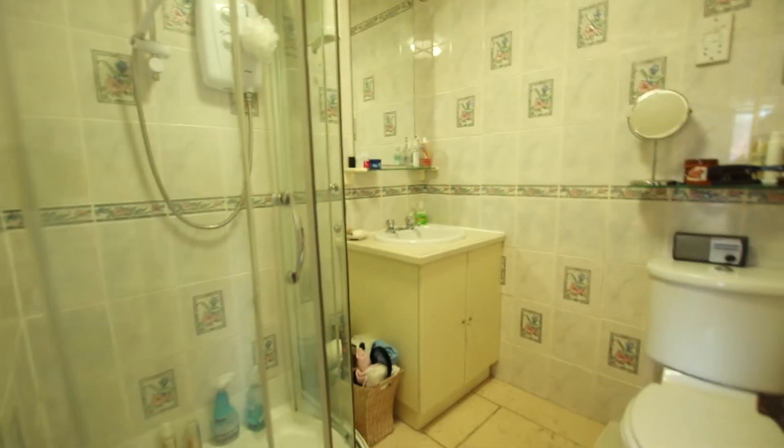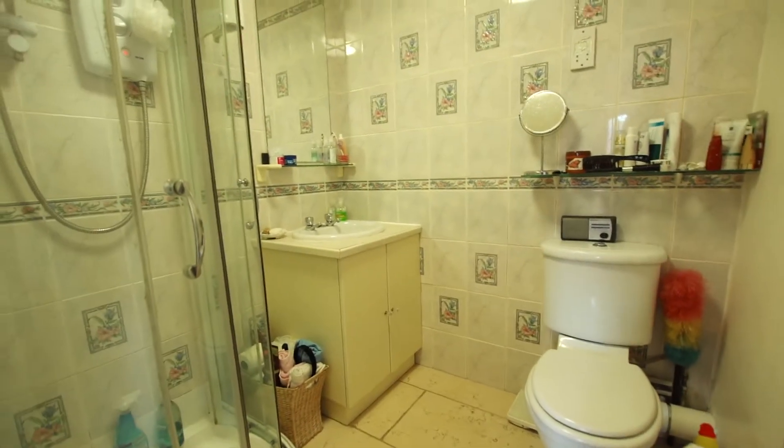This is the master bedroom, which enjoys access to a large ensuite shower cubicle.